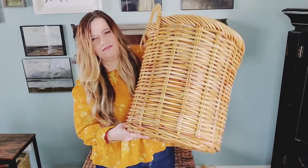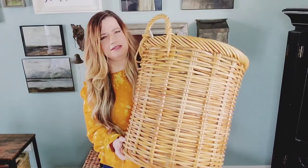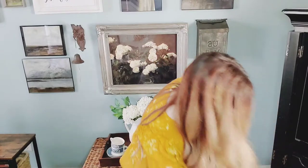Here's another basket I found — I actually showed this in my video when I gave you a tour of the living room. It's big enough to put laundry in, but I'm putting blankets in this one. Let me show you the price tag: $9.99. You don't have to go spend a lot of money to make your house beautiful — that's my little tip of the day.